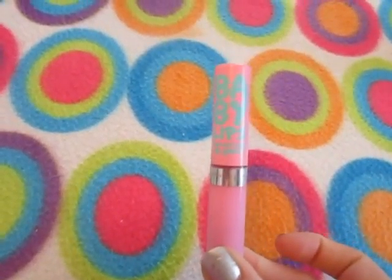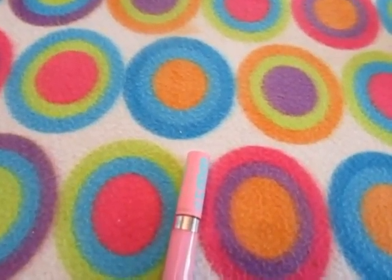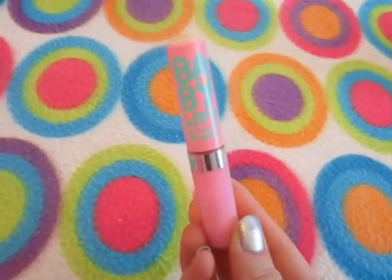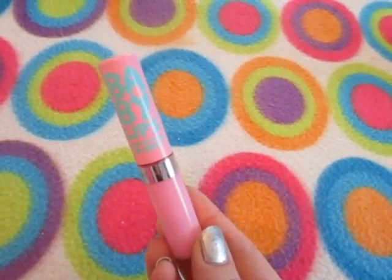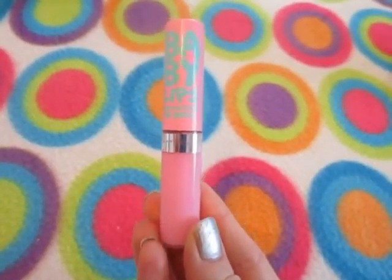I layered it on top of another Baby Lips, and it was really pretty — I liked it. Just a subtle, nice lip to wear for the summer. So those are my thoughts on that.